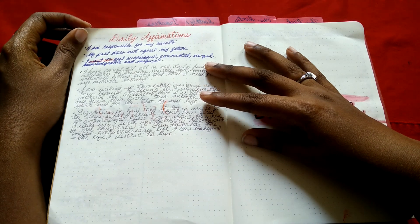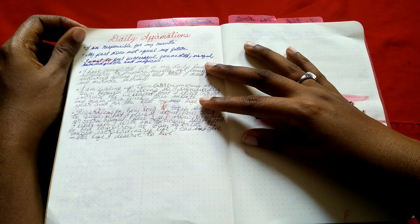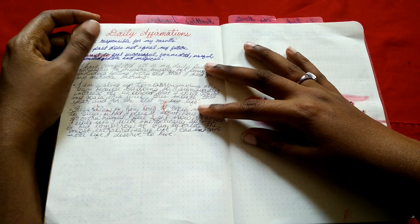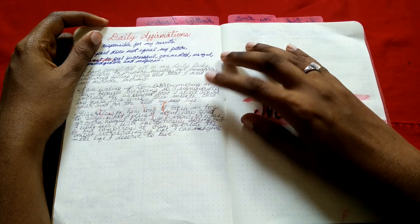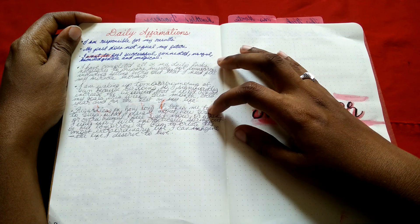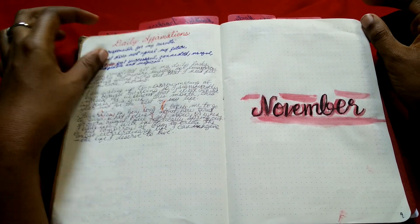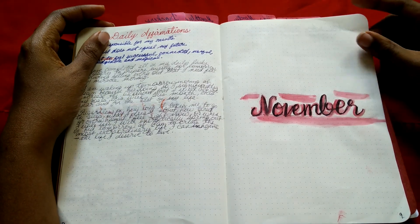I added daily affirmations afterwards — this was part of the Miracle Morning. Back in September I was watching webinars by Shelby from The Little Coffee Box, and even before I read the book I knew I wanted to work on affirmations. These are ones I pulled from The Miracle Morning, and I will be creating new ones for myself.